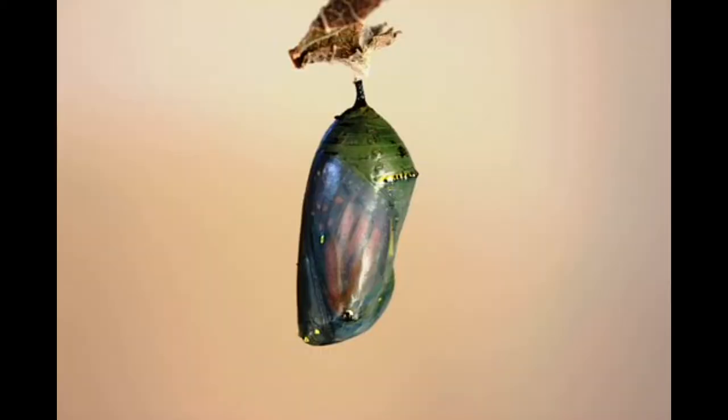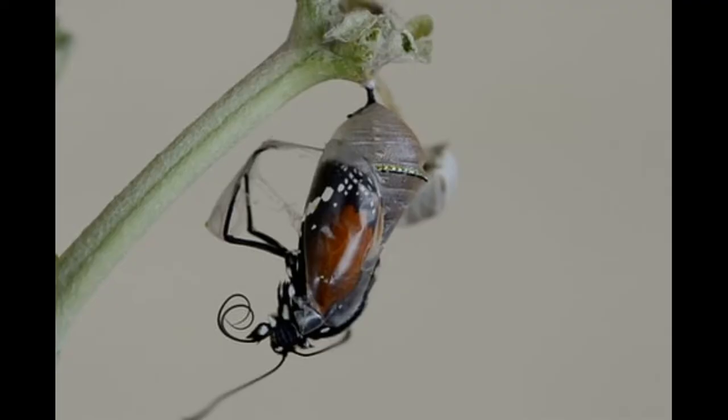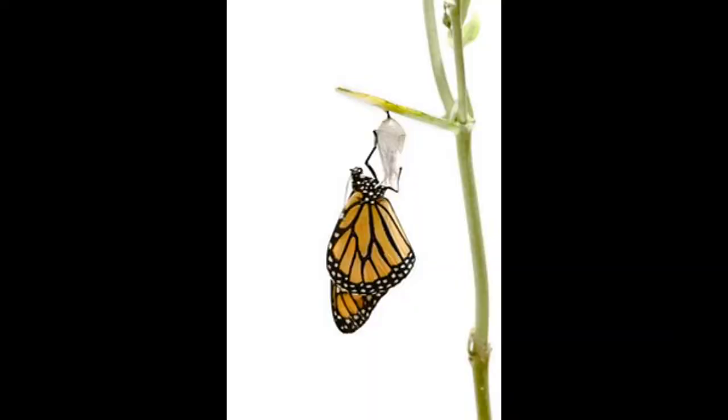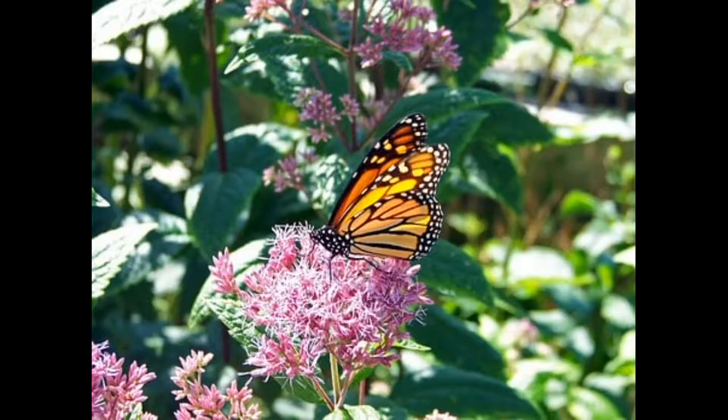The monarch then completes its metamorphosis in the chrysalis. During the last few days of its chrysalis stage, the chrysalis becomes clear, and the bright orange and black markings of a monarch butterfly are visible. Finally, the monarch butterfly emerges from its chrysalis. It gently opens its wings to dry them, and once dry, the monarch is ready for its first flight. This cycle then begins again as females lay eggs on the milkweed.